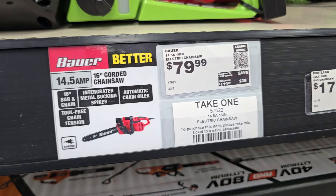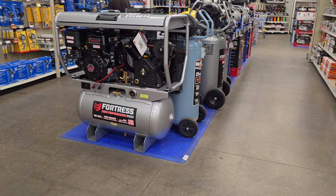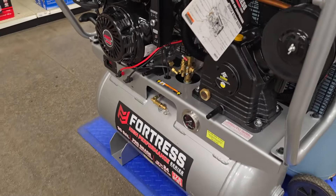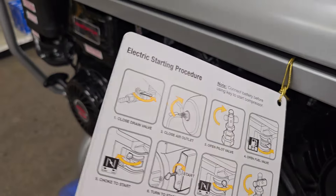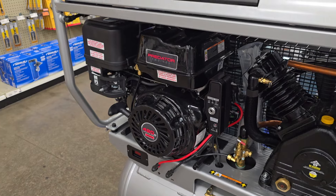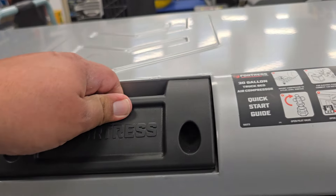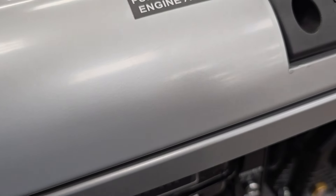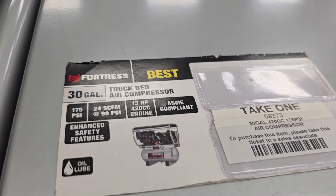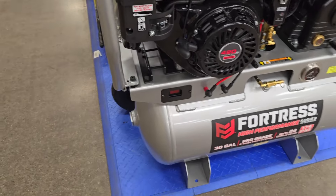Here's the other chainsaw from the clearance section for $149, plus a corded chainsaw for $79.99. And check out this new compressor — a Fortress, very upgraded and premium. It has a Predator 420cc engine on top with what looks like a gas tank. It's a 30-gallon truck-bed air compressor — no price tag, but it'll probably be a pretty penny.